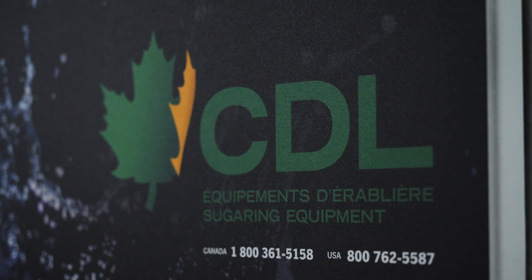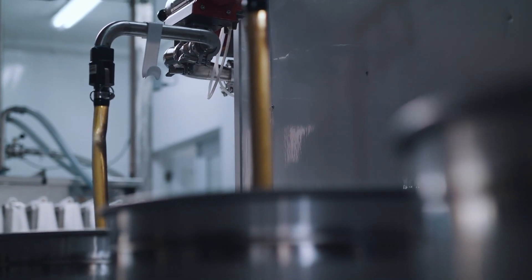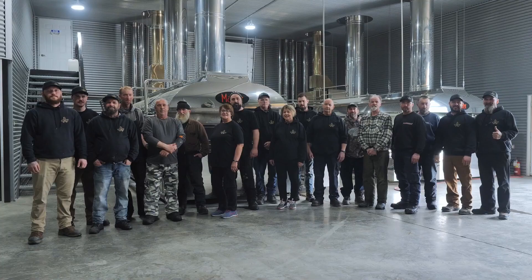With the remote automatic update, our support team can intervene in real-time in case you need assistance. Created for maple producers, by maple producers.